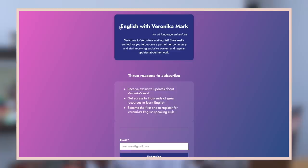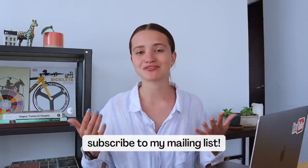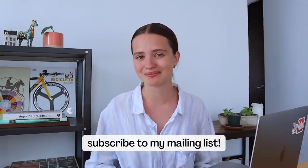Before we move on to my next tip, I want to tell you about my mailing list. If you want to receive exclusive updates from me in the form of weekly emails, make sure to subscribe by clicking the link in the description. You'll be one of the first students to join my English speaking club and get exclusive discounts. I usually send around one or two emails per week, you can always unsubscribe, it's completely free, and over 6,000 people have already subscribed.